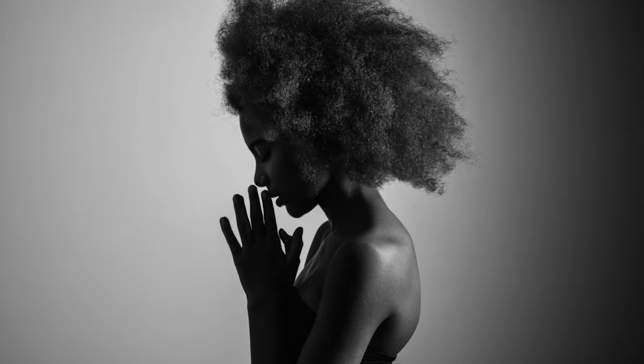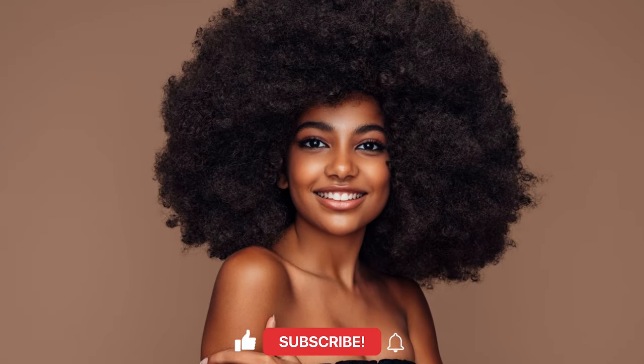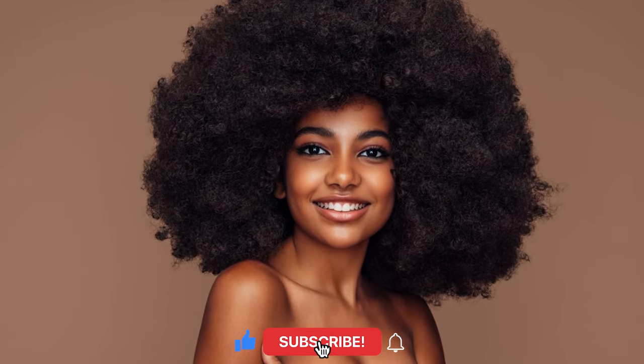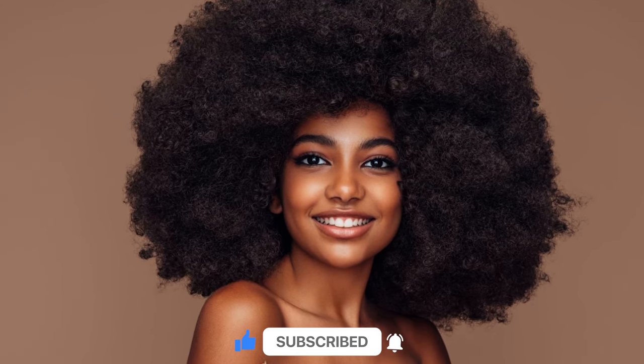That's the end of the video. What do you think about the latest research on hair, specifically 4C curly hair and its evolutionary advantage? Let me know in the comment section below. If you enjoyed the video, please don't forget to like and subscribe to the channel. Until then, we'll see you next time.